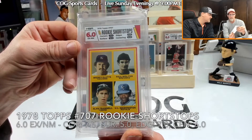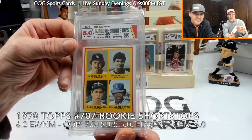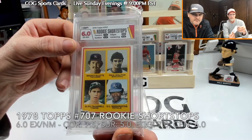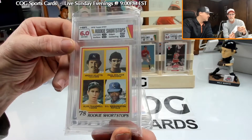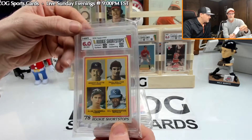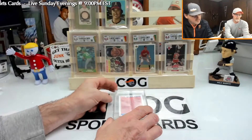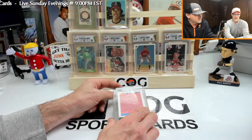Here we have the Trammell and Molitor rookies. Got a 6 — they got it on centering, and you can see how far up it is. 7.5 on corners, 5 on surface. There might be a scratch on it. The centering wasn't too good on that one.